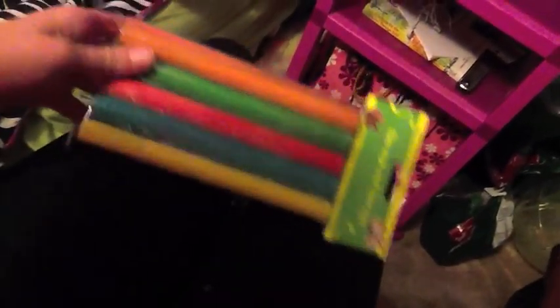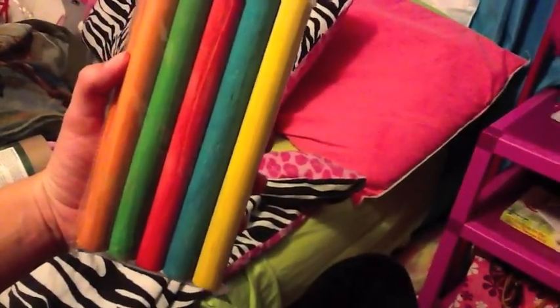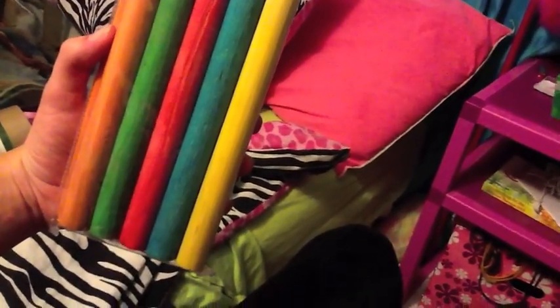The next thing I got is these wooden chew sticks. There are ten of them in red, orange, green, blue, and yellow. They're not flavored. They were $3 and they're really big. I got these for Kiwi because she really likes chews and toys. They're nice.